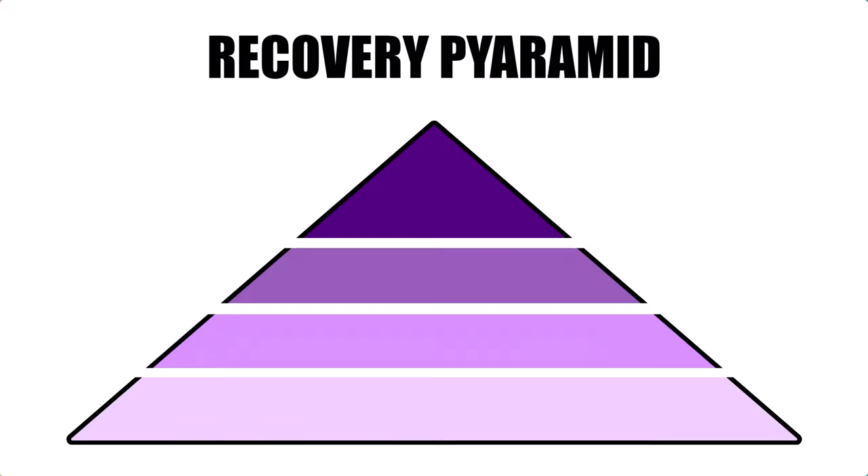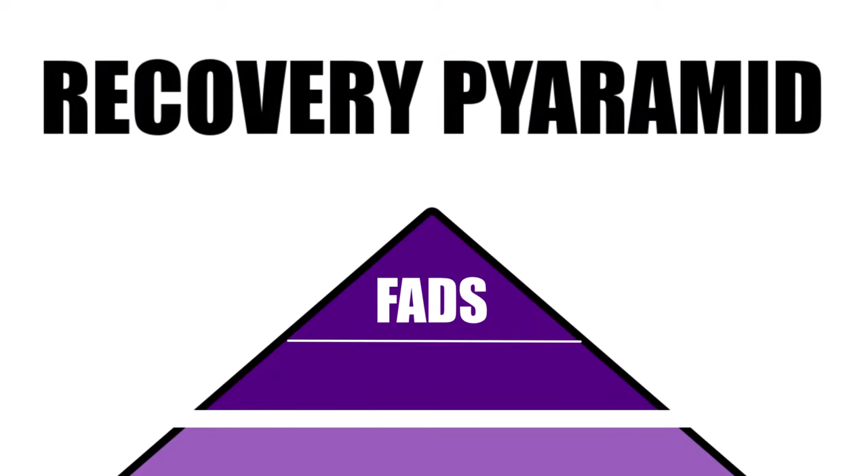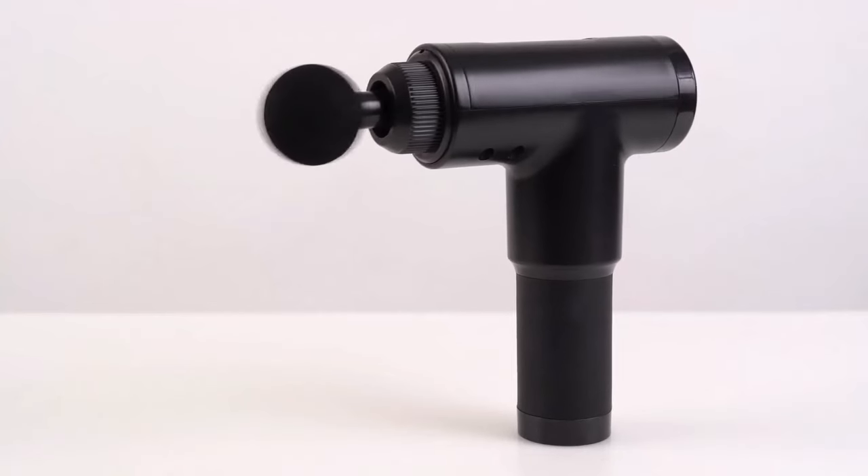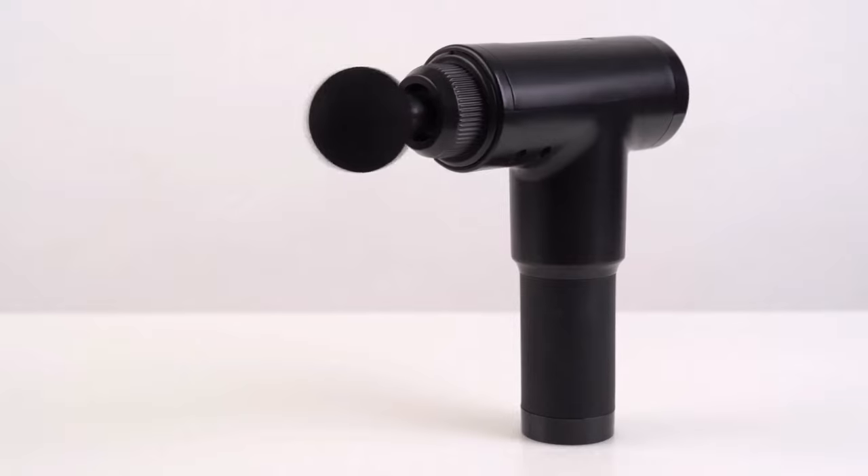Let's start at the top, which is dedicated to recovery methods that don't have any evidence or have evidence showing little to no benefit. At the very peak we have fads such as handheld devices like massage guns and electrotherapy devices such as TENS machines. Some of these are accompanied with flashy marketing and seem to be backed by evidence, but a lot of these companies that design non-medical grade devices aren't held to the same scrutiny as companies building medical grade devices. As a result they can cherry-pick evidence or conduct their own dodgy studies and market it as science-backed.